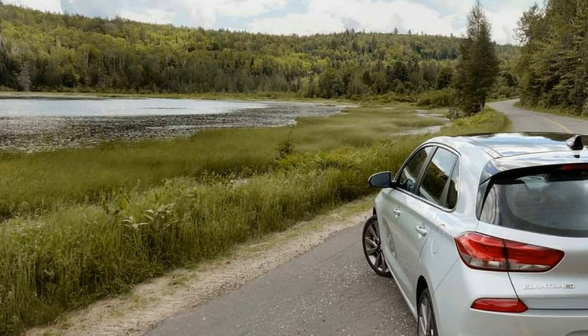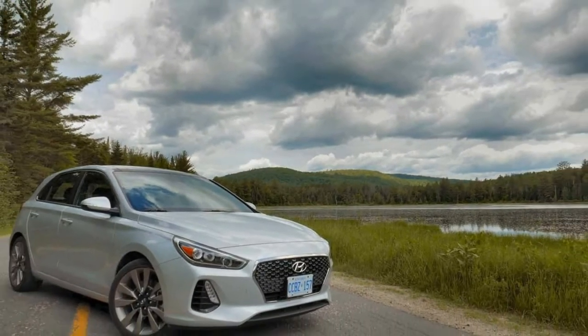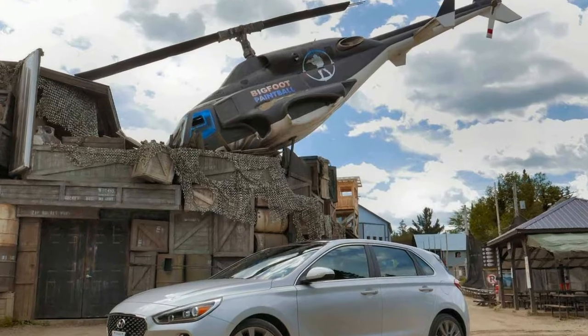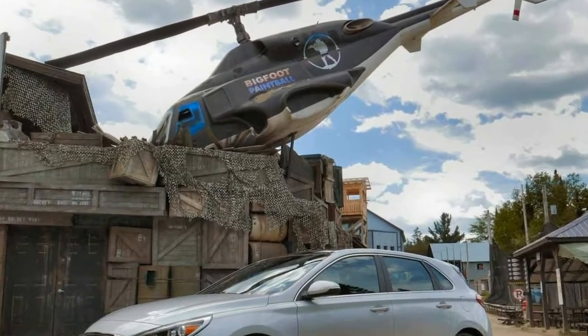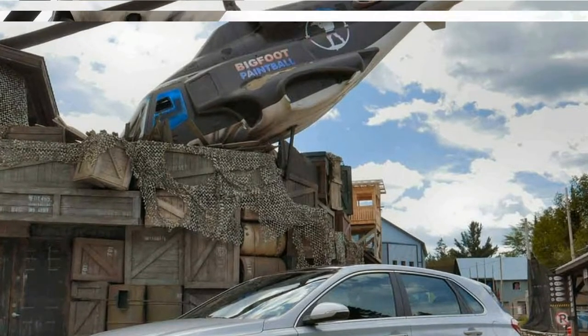Last year's Elantra Sport sedan generated more than a little heat among enthusiasts for its winning combination of capable handling and a lively drivetrain, and at first glance, the 2018 Hyundai Elantra GT Sport would seem to offer more of the same, albeit in hatchback form.